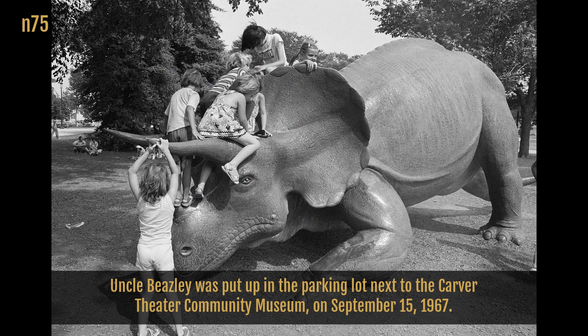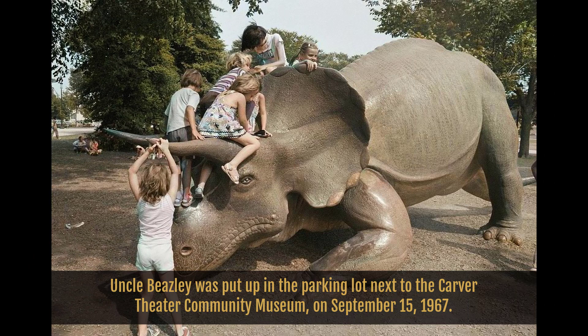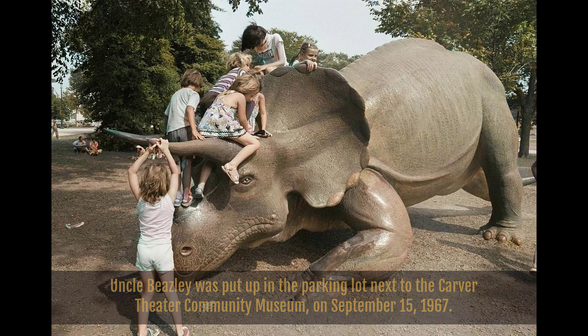Uncle Beasley was put up in the parking lot next to the Carver Theater, the location of the first Anacostia Museum, now known as the Anacostia Community Museum, on September 15th in 1967, the day the Anacostia Neighborhood Museum opened.